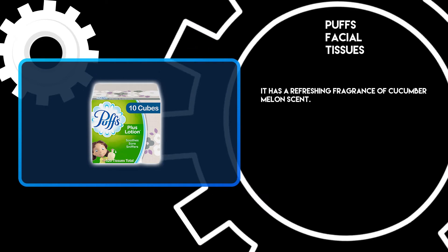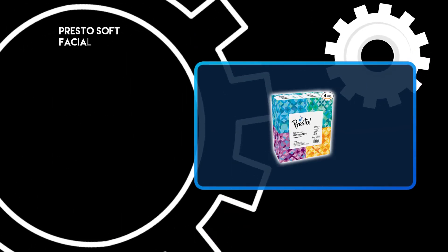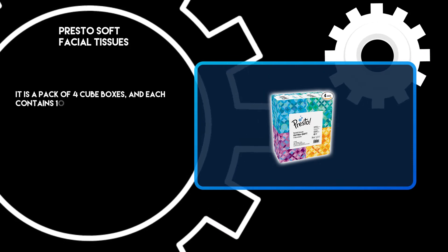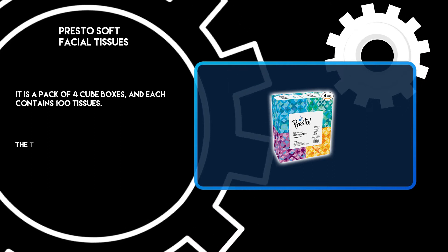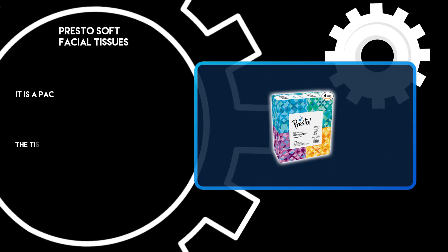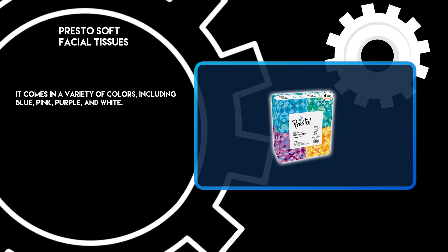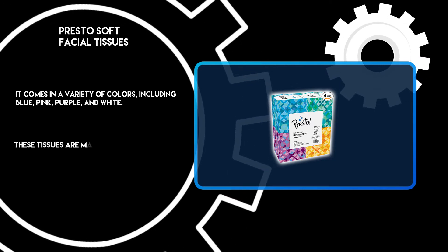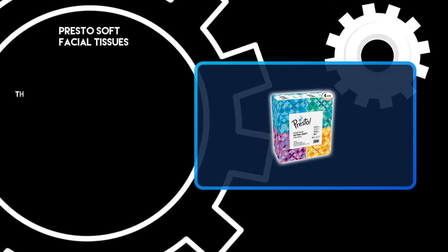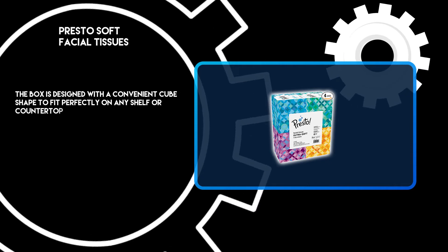At number two, Presto Soft Facial Tissues. It is a pack of four cube boxes and each contains 100 tissues. The tissues are three-ply and ultra soft, and come in a variety of colors including blue, pink, purple, and white. These tissues are made from 100% recycled paper. The box is designed with a convenient cube shape to fit perfectly on any shelf or countertop.